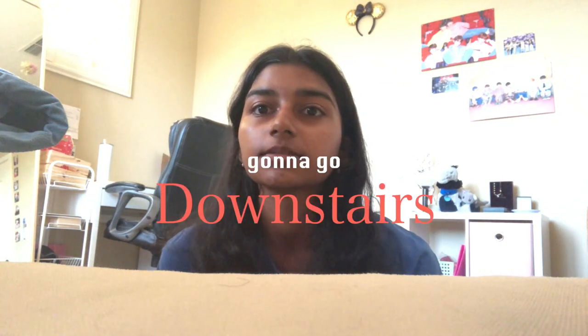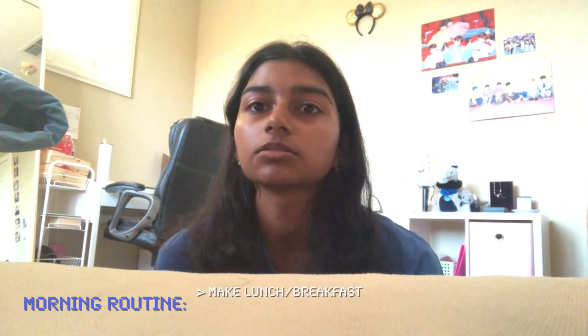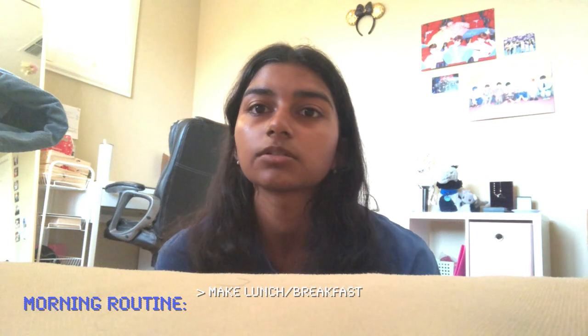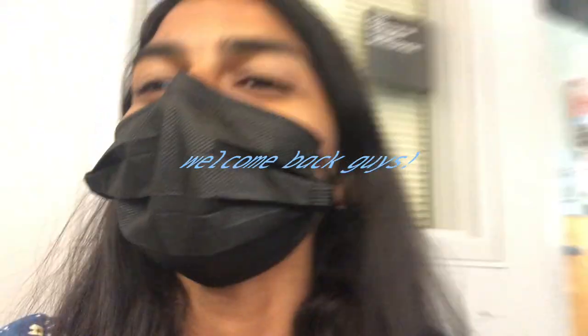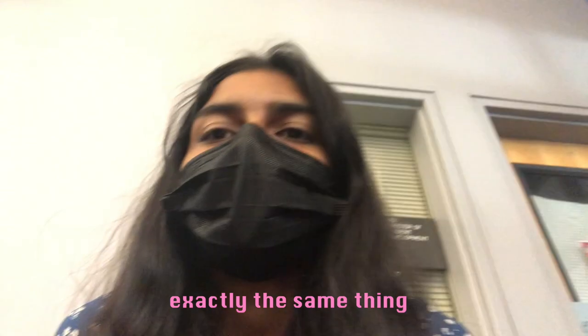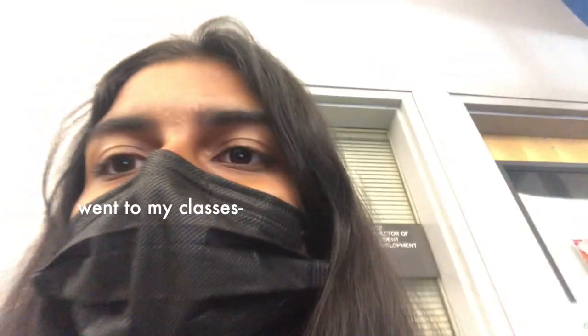Good morning guys, it is the second day of high school! We're going to go downstairs, make lunch and make breakfast, and then get ready for school. Welcome back — we are in the lobby. There's Rara!